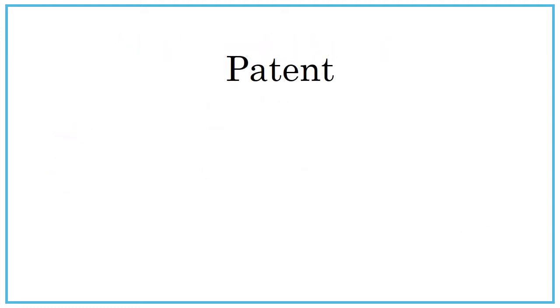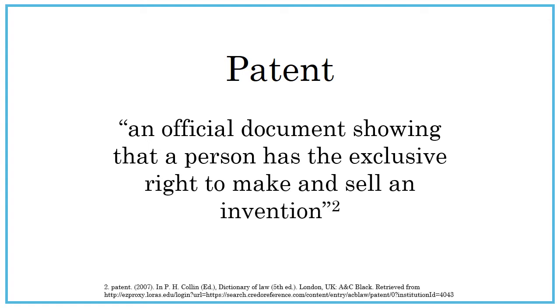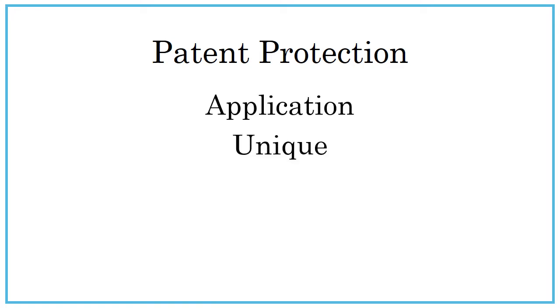A patent is an official document showing that a person has the exclusive right to make and sell an invention. Patent protection must be applied for, the application must demonstrate that the invention is unique, and the patent cannot be renewed after it expires.